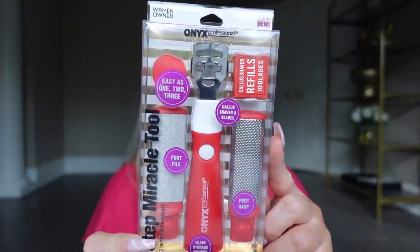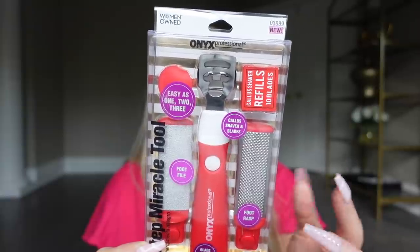Also grabbed this — it's a little pedicure kit, five dollars. It's a three-step miracle tool — basically a pedicure kit with a file, a shaver, and tools to get rid of dead skin on your feet. I've been doing my pedicures at home so I'm going to try this out. Definitely be cautious because there's a blade involved, so take your time. I wear flip flops and bare feet a lot in summer so my feet can get pretty rough. You could get the same thing at Sally's but it would cost a lot more — so for five bucks I thought that was pretty good.